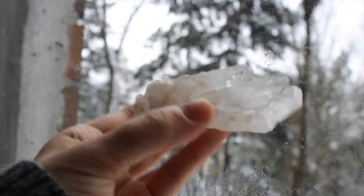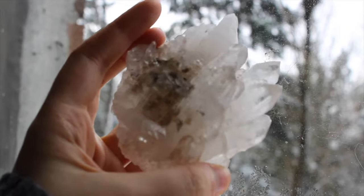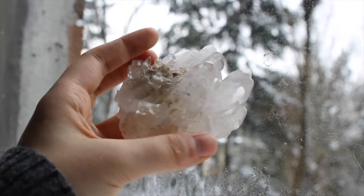This is a beautiful quartz cluster — it's one of my favorite pieces in my entire collection. My lovely boyfriend got it for me.